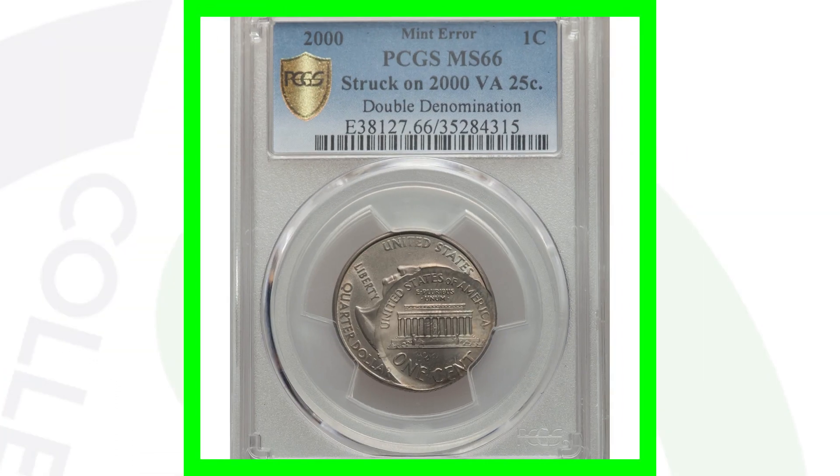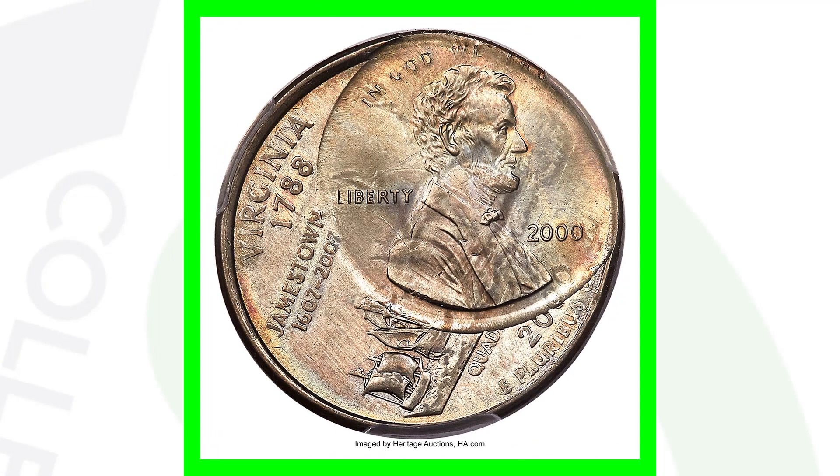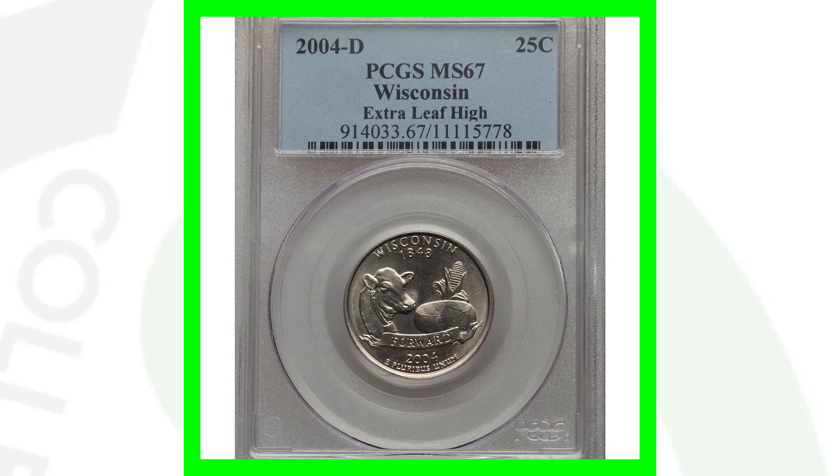Here is a 2000 Lincoln cent and state quarter double denomination — a Lincoln cent struck onto a Virginia state quarter. This is a very nice mint error, and this coin ended up selling for over $15,000. Could you imagine coming across something like that?